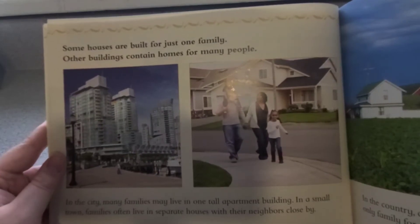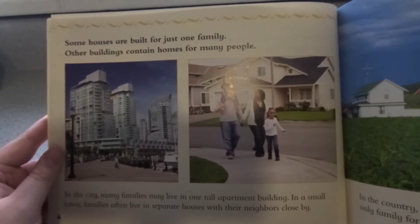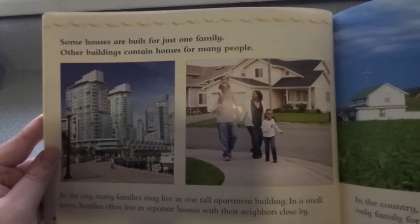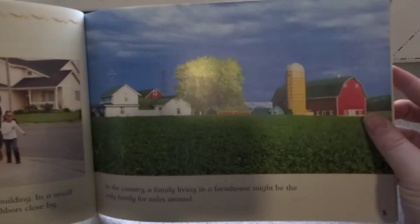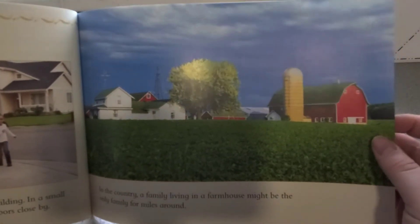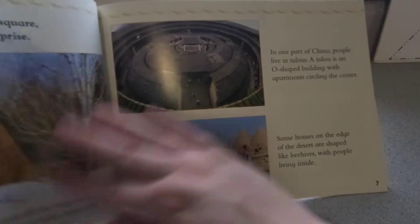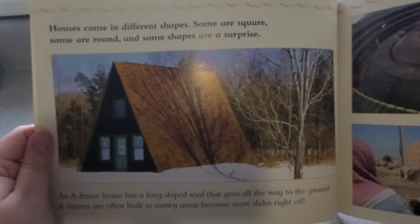Some houses are built for just one family. Other buildings contain homes for many many people. In the city, many families may live in one tall apartment building. In a small town, families often live in separate houses with their neighbors close by. In the country, a family living in a farmhouse might be the only family for miles around. Do you live in a tall house? How many neighbors are around you? Is it only you for miles around like you're living on a farm? Or do you live in a city or a town? I live in a little town — I still have neighbors but we have some distance between us.